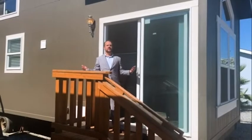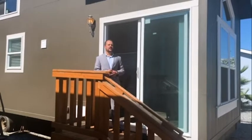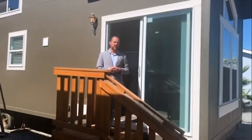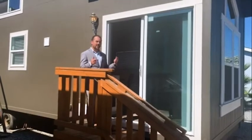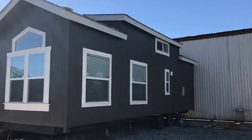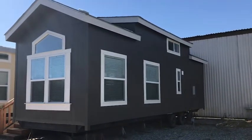Hello everyone and welcome to Athens Park Model RV in Lindsay, California. So happy you could join me on this beautiful sunny day. We're outside of our Athens Park Series 506 model. I'd love the opportunity to show you why this model is so special to us.